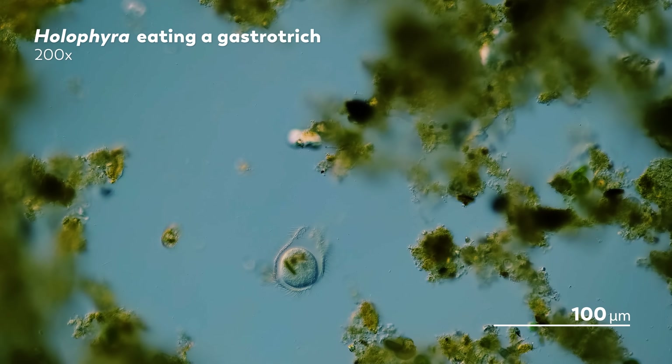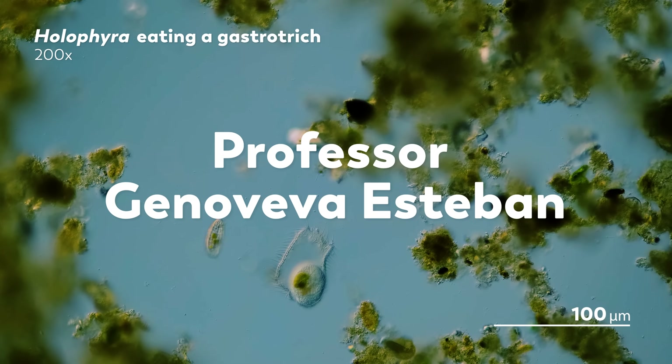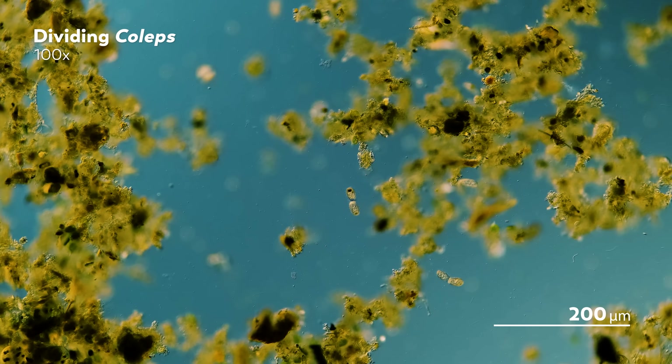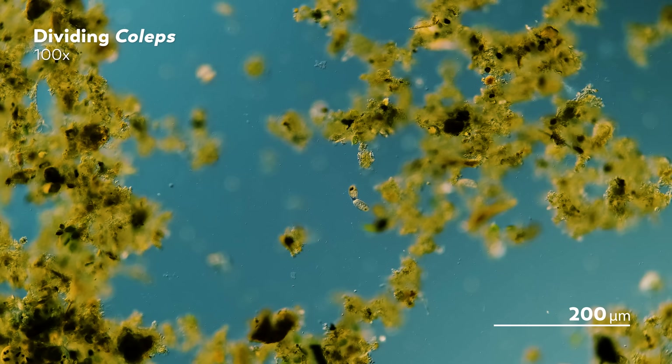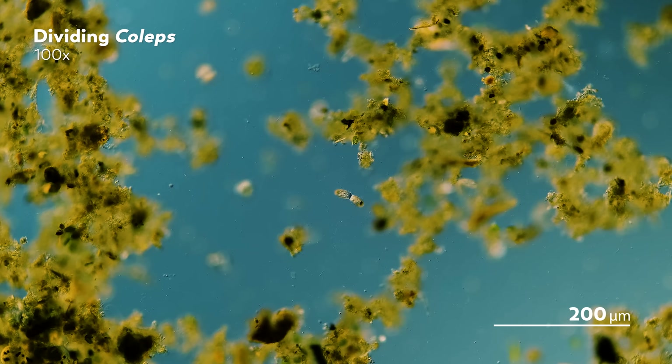When James mentioned his histophagous ciliate trap to his fellow microscope master Professor Genoveva Esteban, she mentioned knowing of several scientists who would feed ciliates with blood, often using their own — which is really quite a personal contribution to science. So James decided to try this out, and then completely forgot. Fortunately, one day James' cat got excited by a bird flying around outside, and in the process of launching onto the windowsill, she scratched James, giving him a perfect little drop of blood to add to his slide.